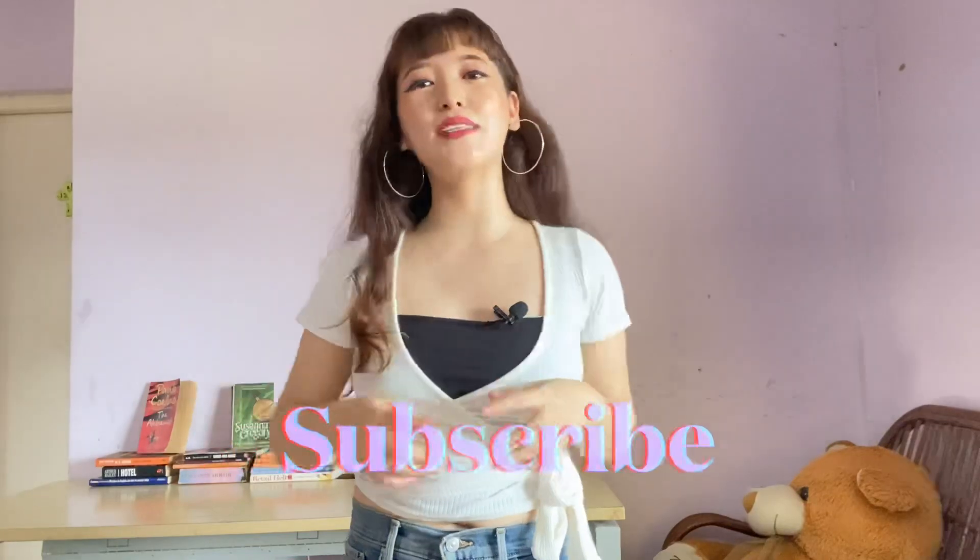Before I start, I want to say thank you so much for watching my videos. Make sure you hit that subscribe button because it means a lot to me. Without further delay, let's get into today's video.